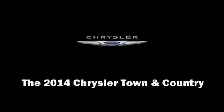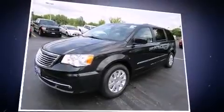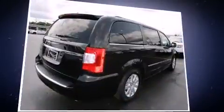Introducing the 2014 Chrysler Town & Country. It features an automatic transmission, front-wheel drive, and a refined six-cylinder engine.